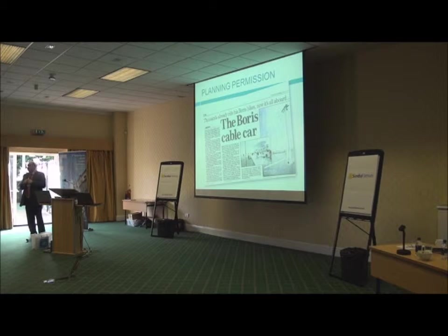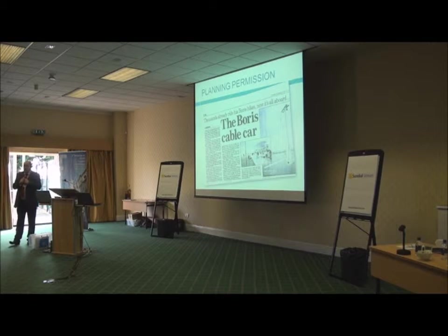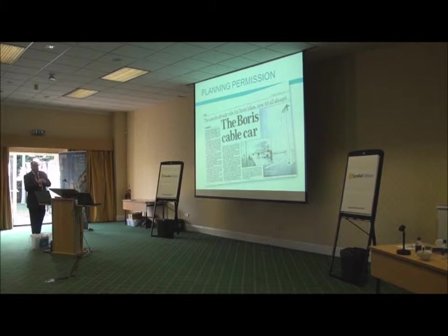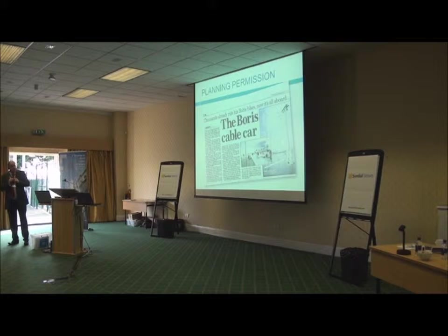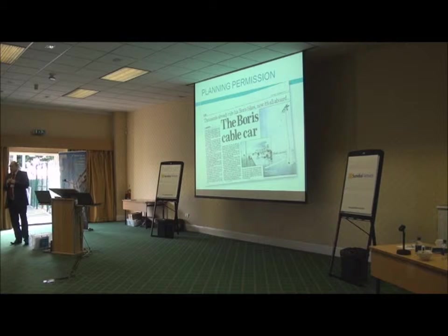April 2011 — planning permission. June 2012, just over a year later, it entered service. An absolutely incredible project that went at an amazingly fast pace. There were some very interesting meetings; one of the real focuses was on security and it being a terrorist target.